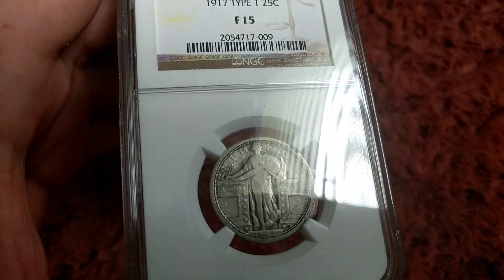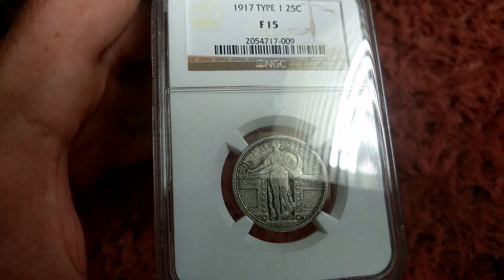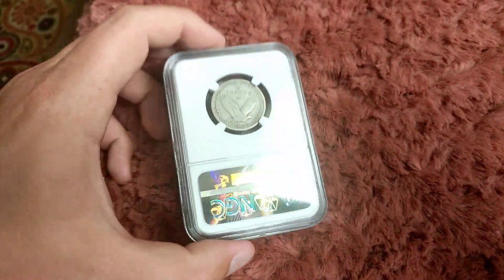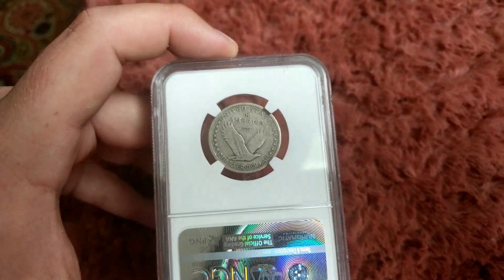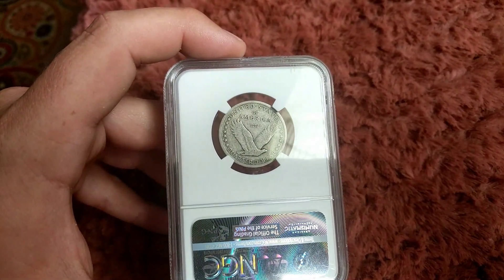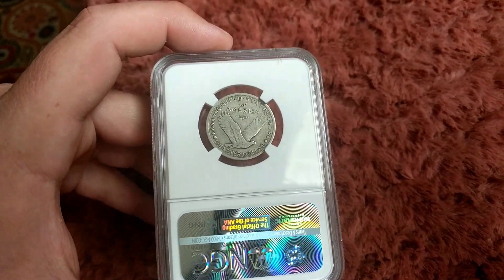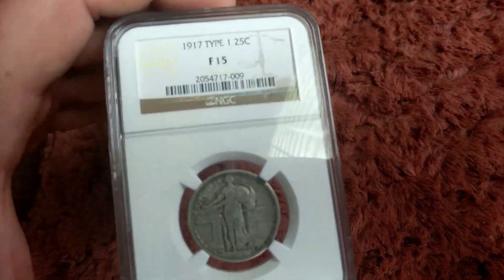A lot of them at the mint state level will have the Full Head variety or Full Head designation — this one does not. These Standing Liberty quarters are kind of one of those forgotten American series that you don't see very many of. Some of the ones from the San Francisco Mint in the '20s are super rare and really desirable. Just the straight 1916 is a very expensive coin — I've never seen one in person.